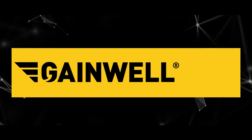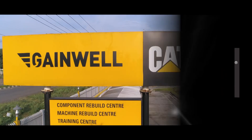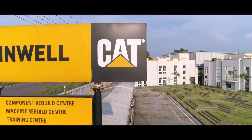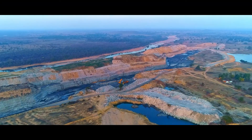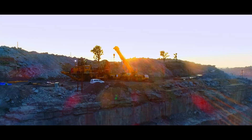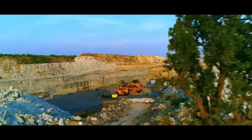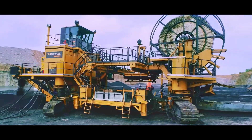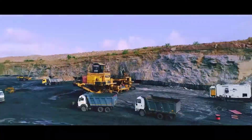We are Gainwell, a proud partner of Caterpillar in India. Customer focus is the name of the game at Gainwell. Epitomizing this is the Highwall Miner, a first of its kind equipment, manufactured in India under IP licensing of Caterpillar, catering specially to the mining sector.